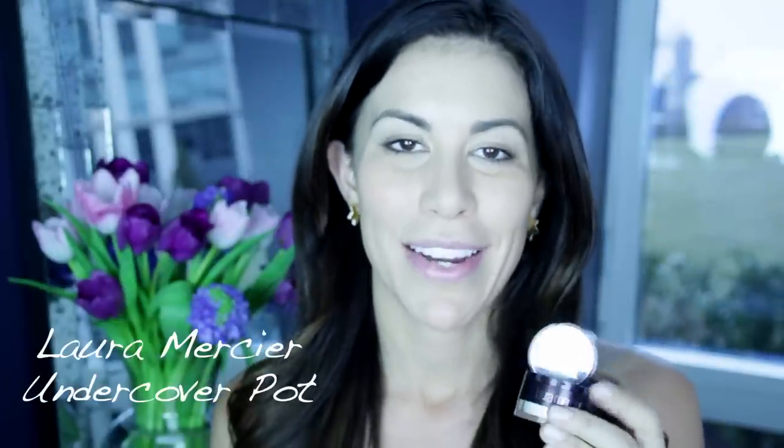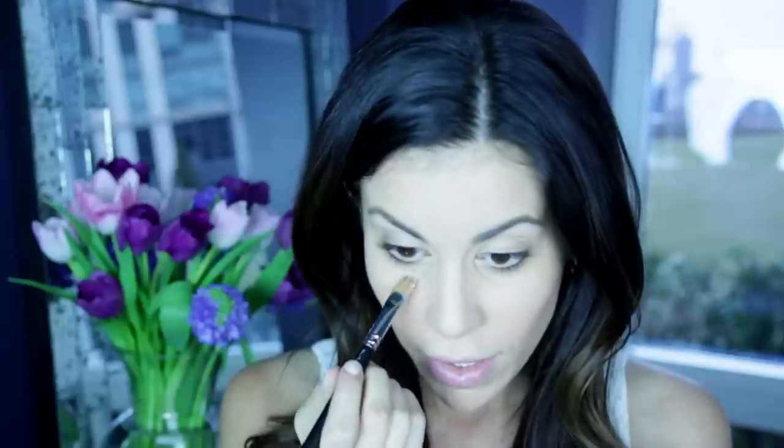Next, I'm using my Laura Mercier Undercover Pot, and I'm going to be using the creamy peach side for underneath my eye. I'm just going to apply it right on top of where we laid down the Bobbi Brown Corrector.